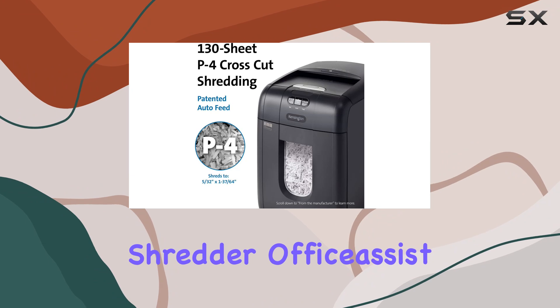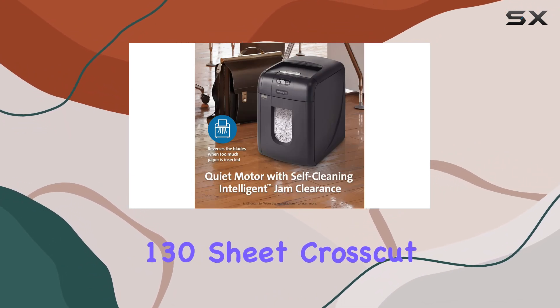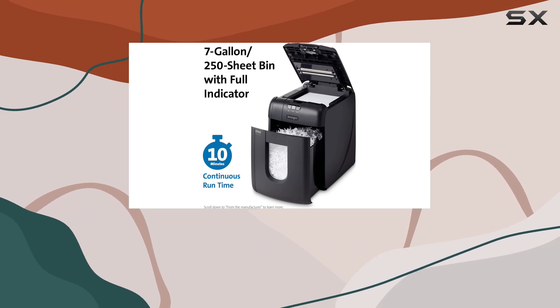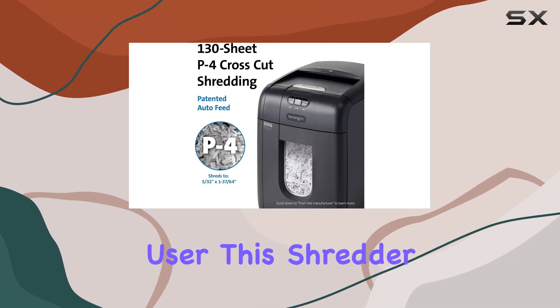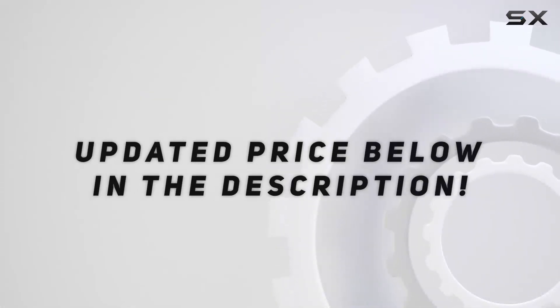Overall, the Kensington Shredder Office Assist A1300 Auto-Feed Anti-Jam P4 130 Sheet Cross-Cut Shredder is a reliable, efficient, and user-friendly solution for all your shredding needs. Whether you're a small business owner or a home office user, this shredder is sure to impress with its performance and convenience. Check out the video description for an updated price.